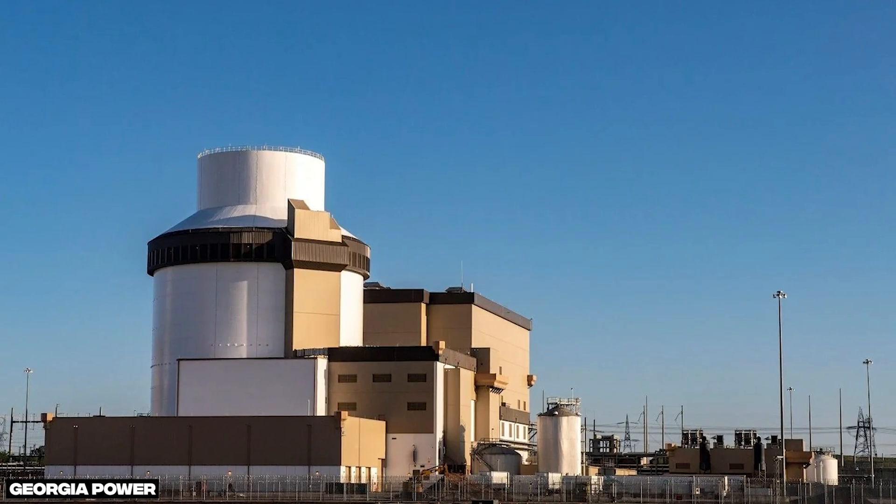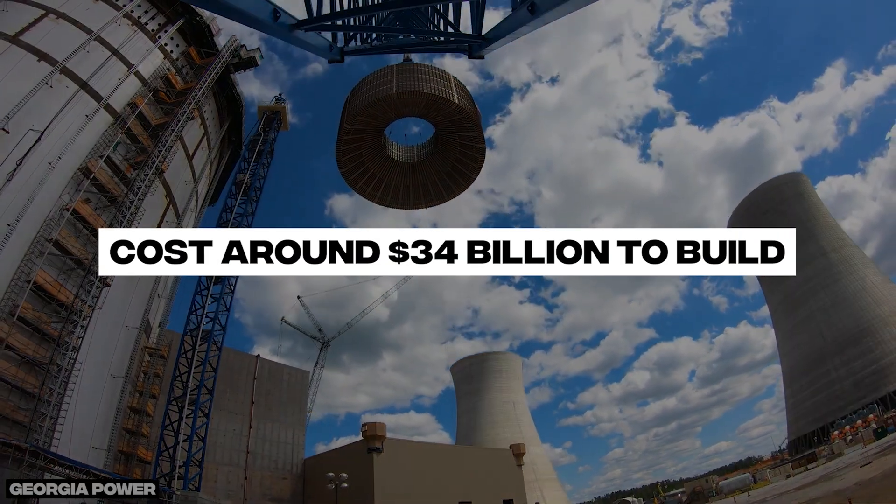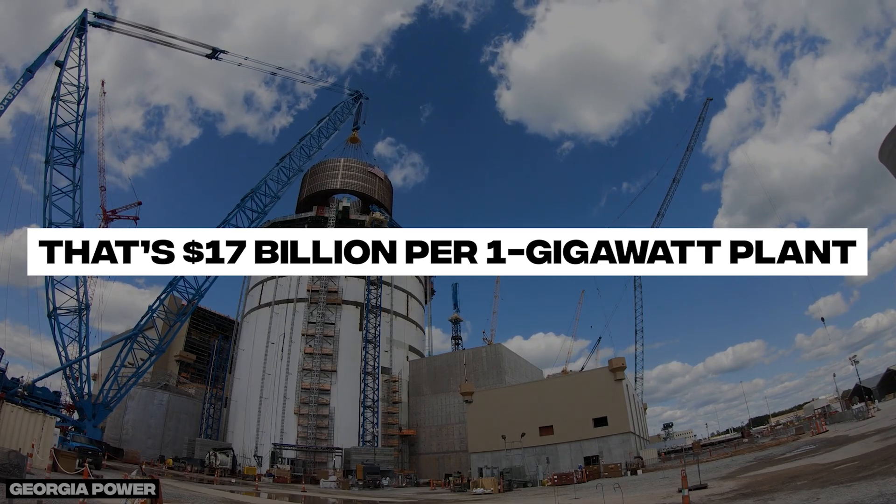How does that compare to nuclear? The two new units at the Vogtle plant in Georgia, which are some of the most expensive in the world, cost around $34 billion to build — that's $17 billion per 1 gigawatt plant. So in terms of construction, our hamster solution is starting off a bit pricey.